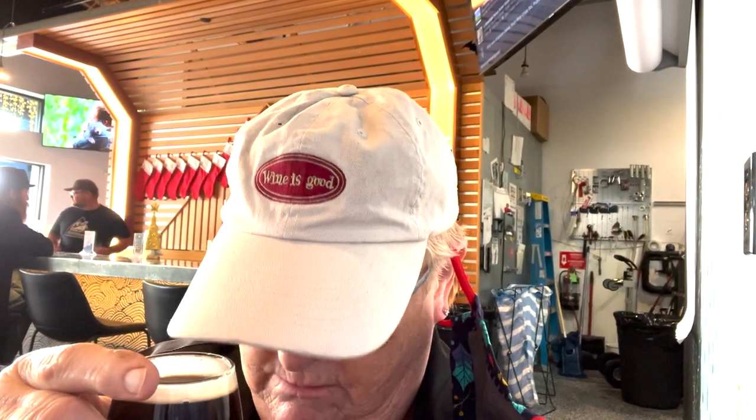My next beer is Peanut Butter Falcon. It's black — you know this is going to be sweet, hopefully not overly sweet. So far I like what they do to the flavors; they're not over the top, so maybe this will be a palatable peanut butter stout. It's good. Peanut butter... something else. I like it. It's sweet, but not so annoyingly sweet that you can't drink it.